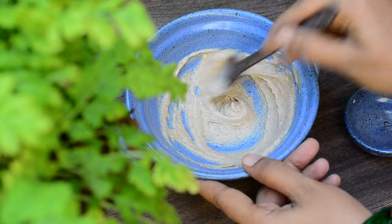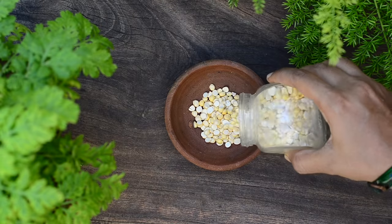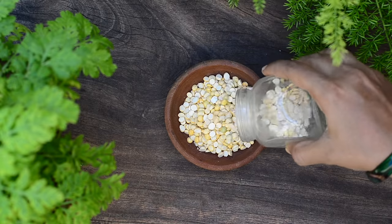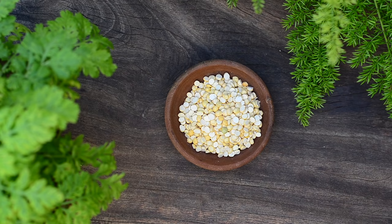The best part about this treatment is we only need three ingredients for it. The first is roasted Bengal gram, the one that we use for making coconut chutney. It is rich in protein and is an excellent gentle cleanser. It also suits all skin types and all age groups. Here in our village, we use it extensively for skincare — we include it in bath powder recipes and also in face packs.